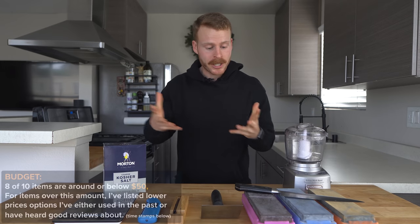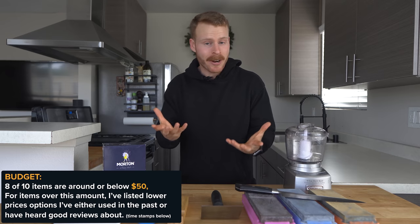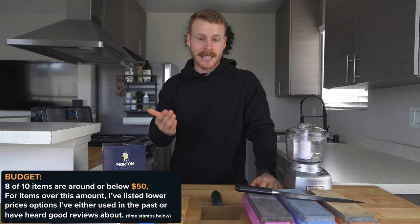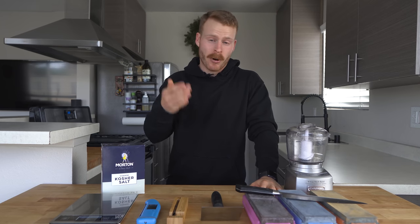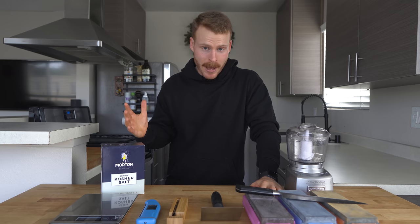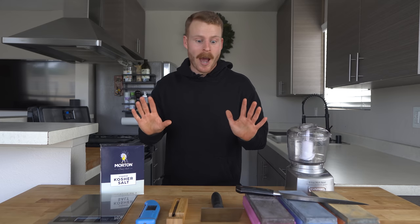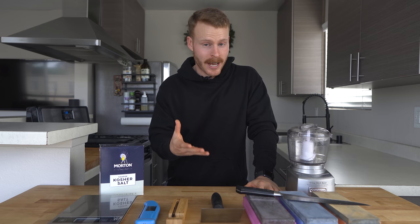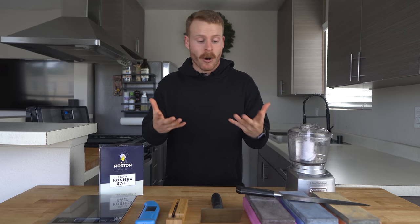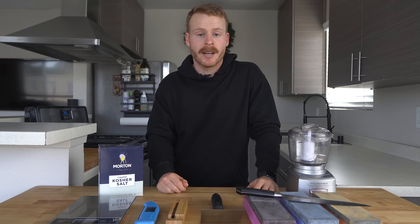Today we're going to cover 10 of my more budget-friendly tools and appliances that I use very frequently or have an impact on my day-to-day cooking that I think make me a better home cook. I'll tell you why I chose these items and give you prices and links if you want to pick up any of these things for yourself or someone else this holiday season. This video is in no way meant to say just go out and buy all this stuff — I'm a huge proponent of learning how to cook with what you have — but these are things I've purchased for my own kitchen and think are well worth having. So let's dive in.